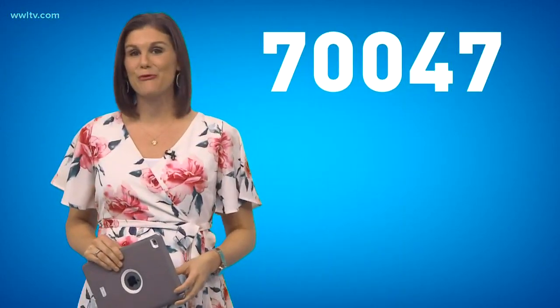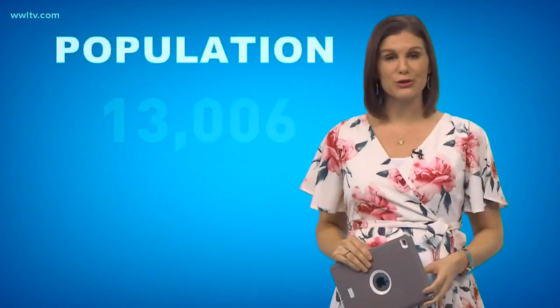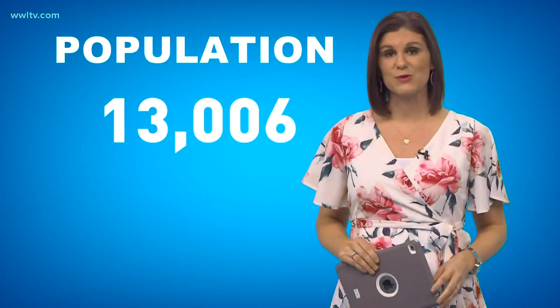For this week's Access Code, we head to St. Charles Parish to the 70047 zip code, which is Destrehan. The current population is just over 13,000 people. The zip code is on the small side with a slightly less than average population density.